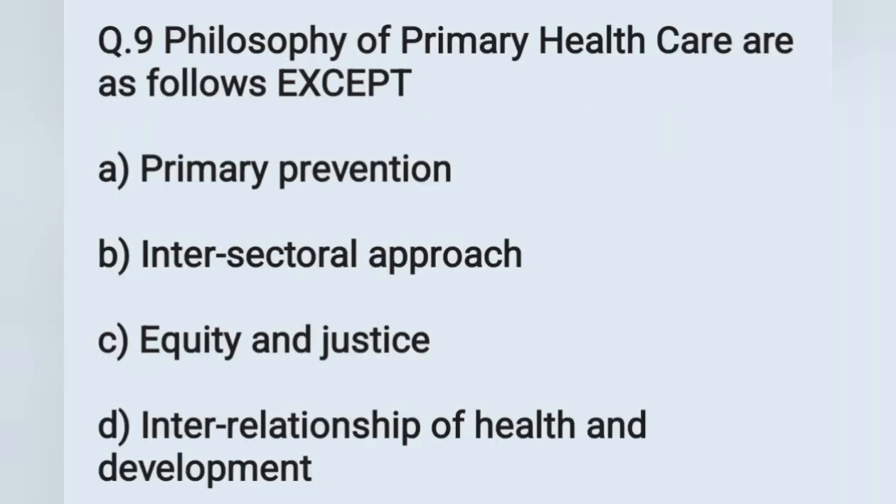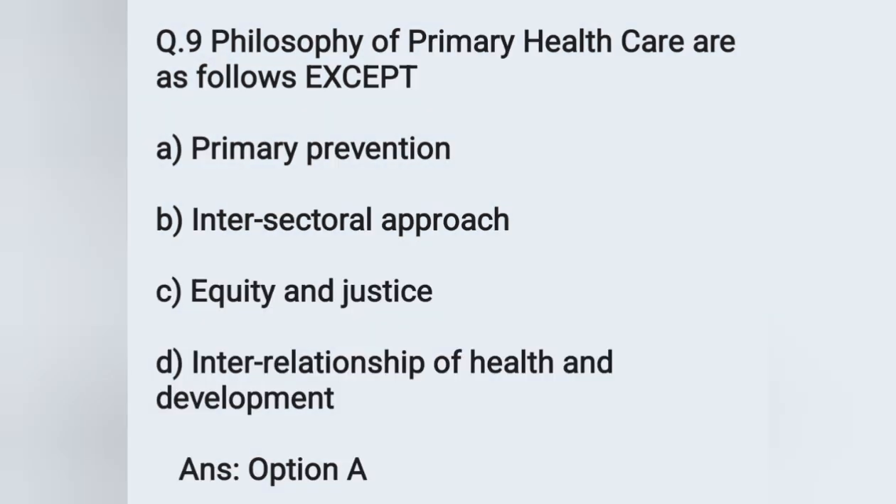Question number 9: philosophy of primary health care are as follows, except. Options: A) primary prevention, B) intersectoral approach, C) equity and justice, D) interrelationship of health and development. Which one is not a philosophy of primary health care? The correct answer is option A — primary prevention.